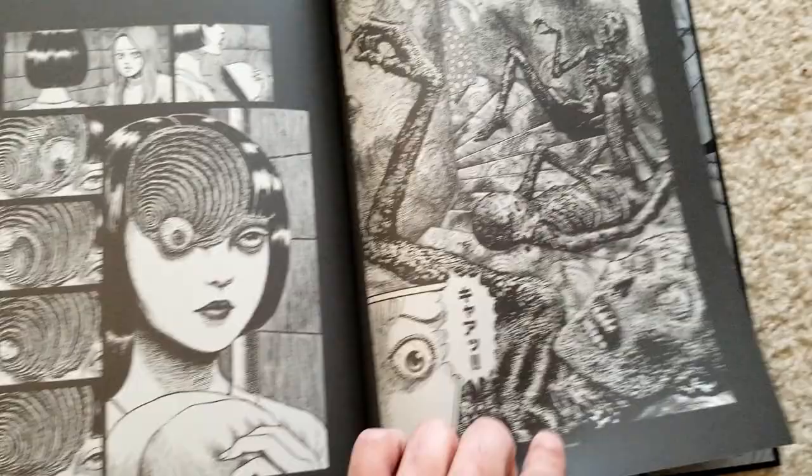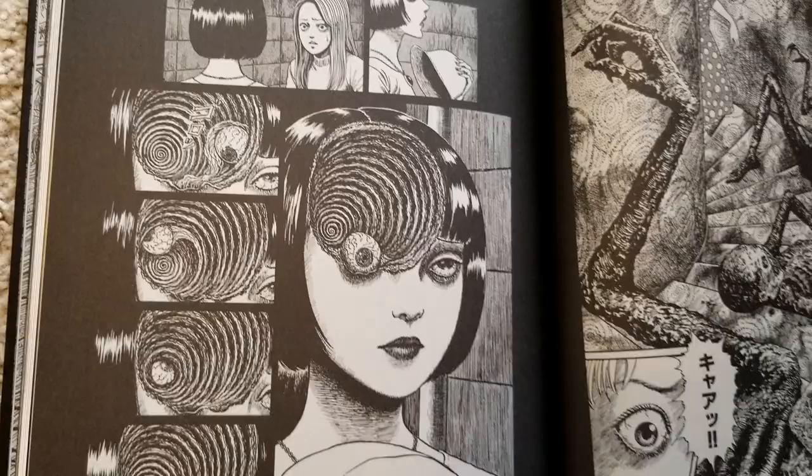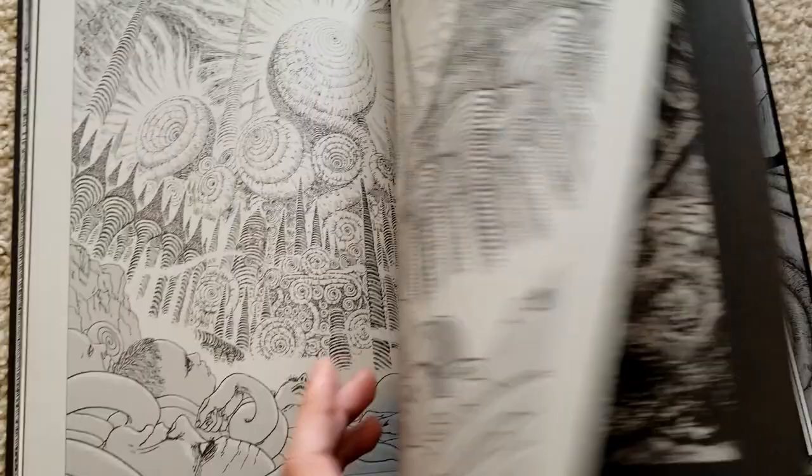Now here we have one of the most gruesome scenes in Uzumaki — in the lighthouse. Then we have the iconic eye-roll, which doesn't need much said about it — easily one of the most iconic Junji Ito images, and it looks even better on this paper. And now here we have the Lovecraftian city.